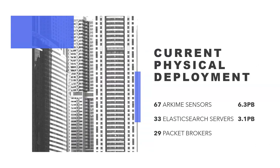Hey, how's it going folks? Matt House here. The big story about our infrastructure is that we have a lot of it and a lot going on with it. Right now we're at 6.3 petabytes with 67 sensors out in the world, 33 Elastic servers, four different groups — some clustered, some standalone — trying to dial that back and centralize a few things.